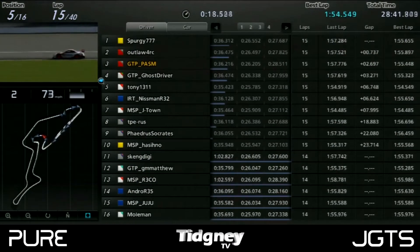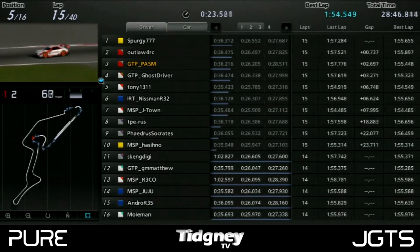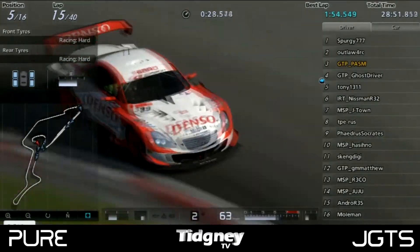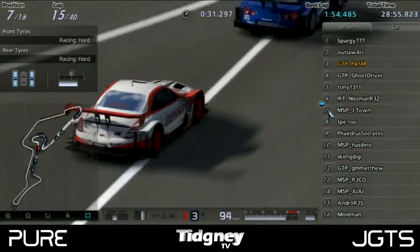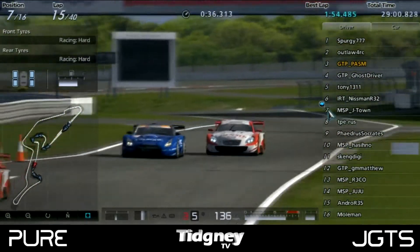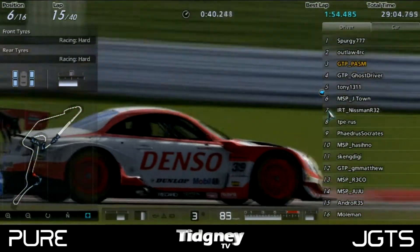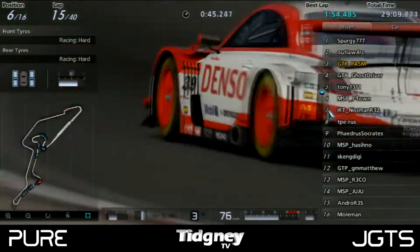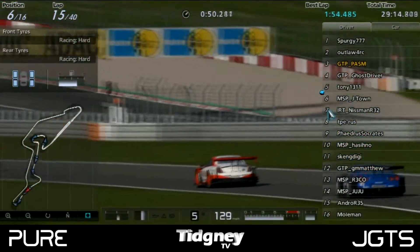Tony is a 2-stop driver and it was all about whether he could increase the gap between himself and MSP J-Town — over 2 seconds at this point — and maintain that gap. MSP J-Town really had to push to get ahead of Nisman as fast as he could, and he did that, coming into the left-hander with a very good move to stay with Tony as they battled through the 1-stoppers. Of course the 1-stoppers' times were a lot worse compared to Tony and MSP J-Town, so the 2-stop drivers had far better grip.